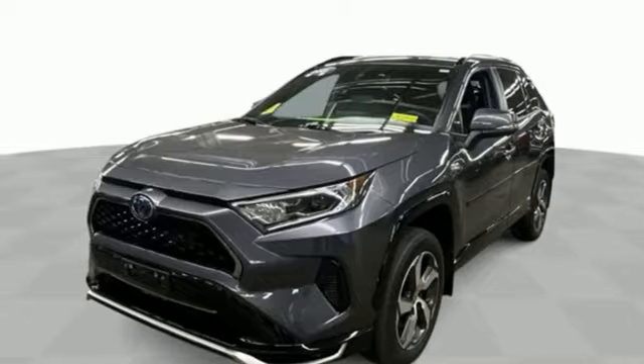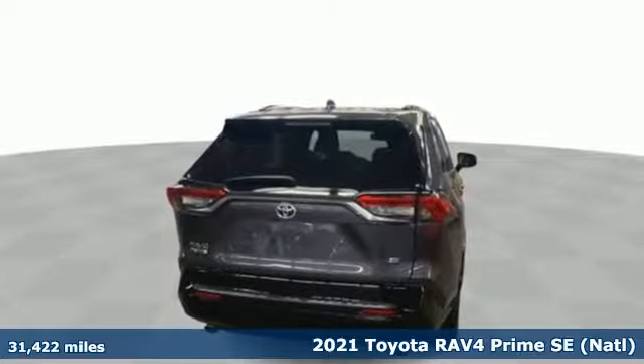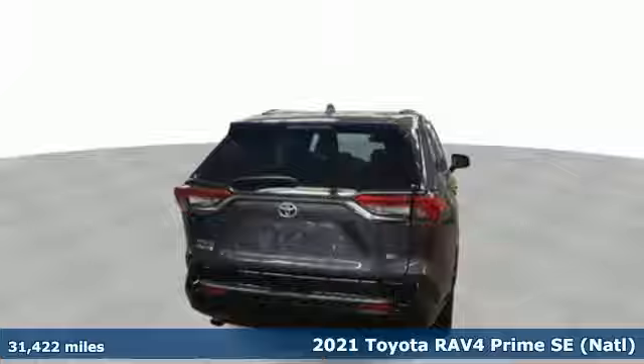Here's a 2021 Toyota RAV4 Prime. When you're looking for comfort, convenience, and quality, you think Toyota.